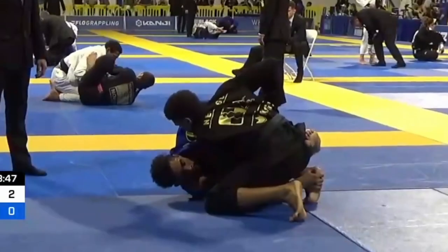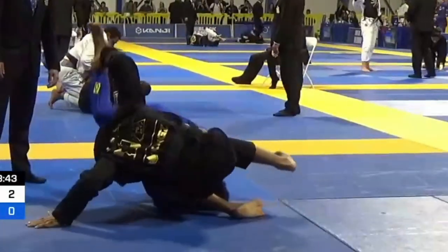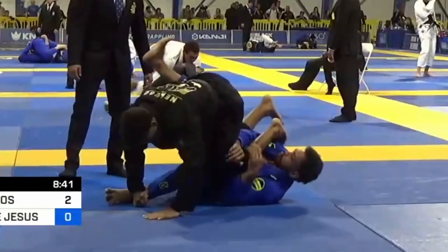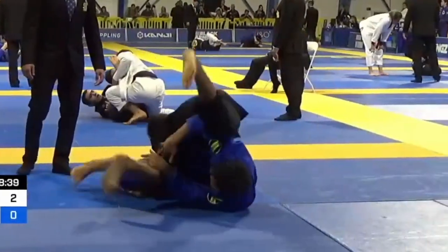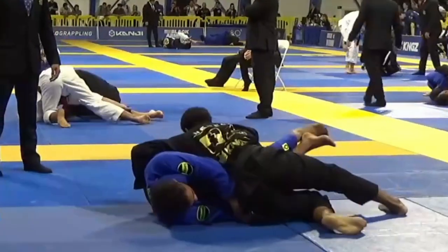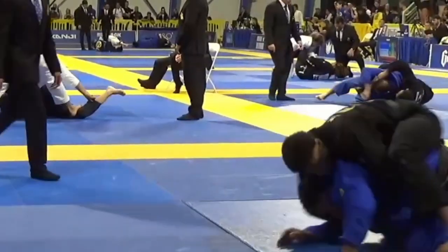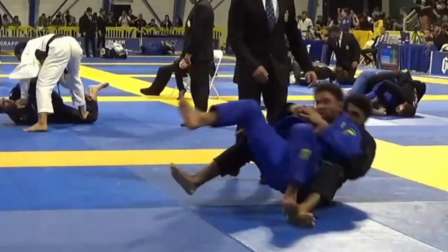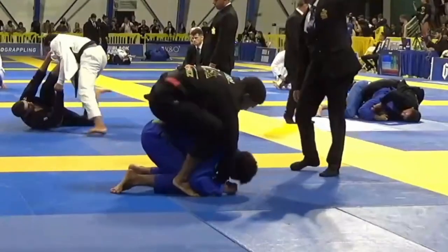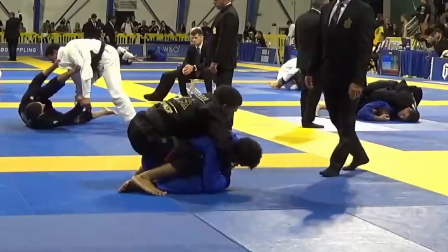The sweep Jansen does — it's hard to even call it a sweep — he's really just using his hips to knock his opponent over in that split second that his base is off. That's where timing comes in. Jansen settles on top, gets two points for the sweep, then immediately goes for a long step. The long step isn't a pass people often finish; it's usually the start of a chain. His opponent doesn't like the pass situation, turns his back, gets his back taken, and things get worse and worse quickly off of one mistake.